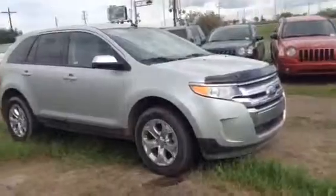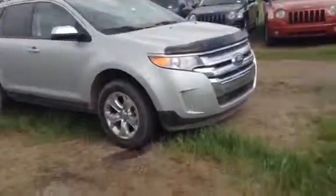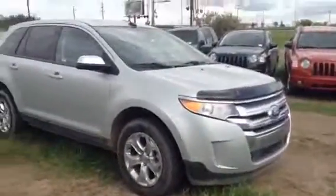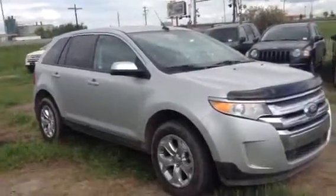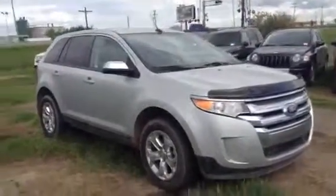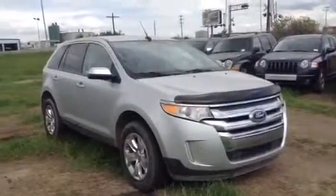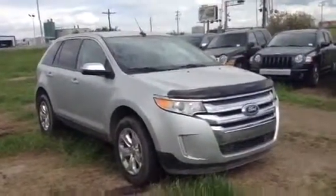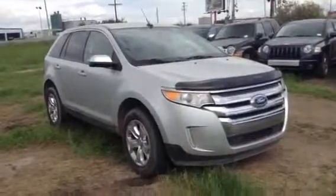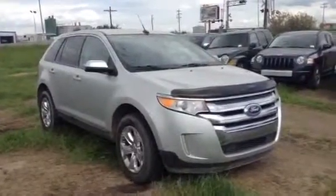So please excuse the dirt — obviously our lot right now is a bit of a mess because we are building a new dealership, so construction is in full effect right now. Soon we'll have this lot paved and we'll have no more dirty vehicles, but until then we have to deal with it. And obviously dirt is something that we can take off, so not a big deal. Again, my name is James here at LA Mazda. I'm just showing you the 2013 Ford Edge SEL all-wheel drive. If this is something you're interested in, please don't be shy — give me a shout. Phone number here is 780-665-5224. Thanks for watching and hope you guys have a great day.